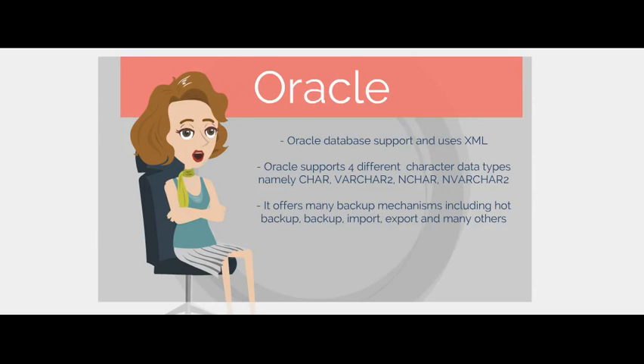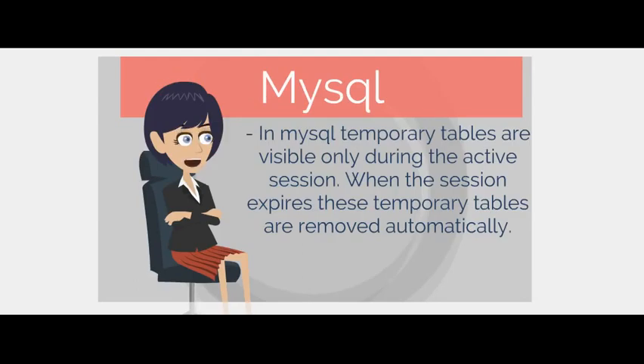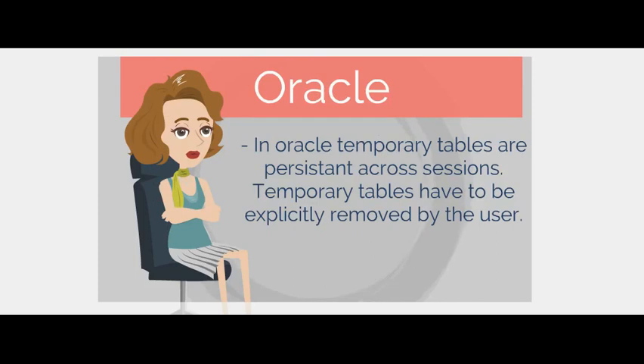MySQL has only two backup mechanisms, namely MySQL Hot Copy and MySQL Dump. Oracle offers many backup mechanisms including hot backup, import, export, and many others. In MySQL, temporary tables are visible only during the active session and are removed automatically when the session expires. In Oracle, temporary tables are persistent across sessions and must be explicitly removed by the user.